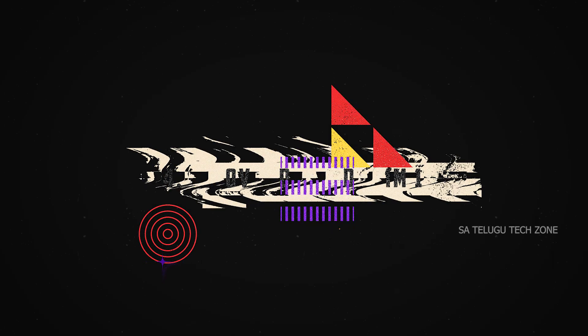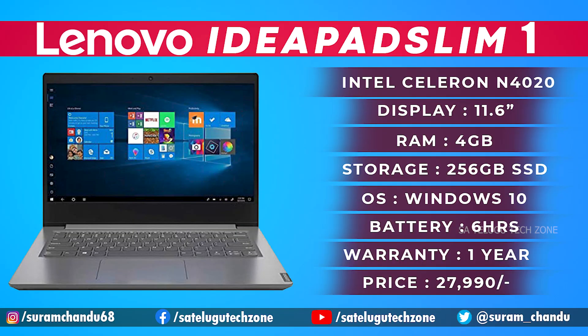The fourth laptop is the Lenovo IdeaPad Slim 1, featuring an Intel Celeron dual-core processor with the N4020 chipset, a base clock of 1.1 GHz and boost clock of 2.8 GHz, an 11.6-inch IPS display, 4GB DDR4 RAM, 256GB SSD, Windows 10 with a free Windows 11 upgrade option, and MS Office included.